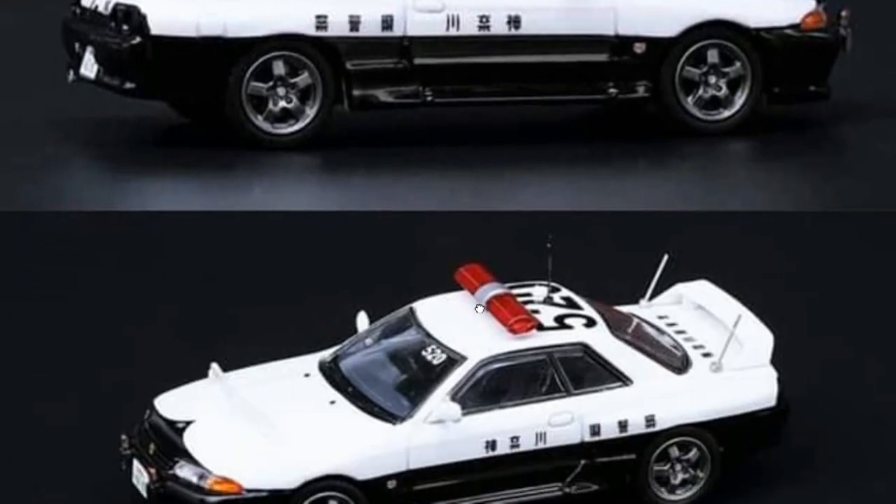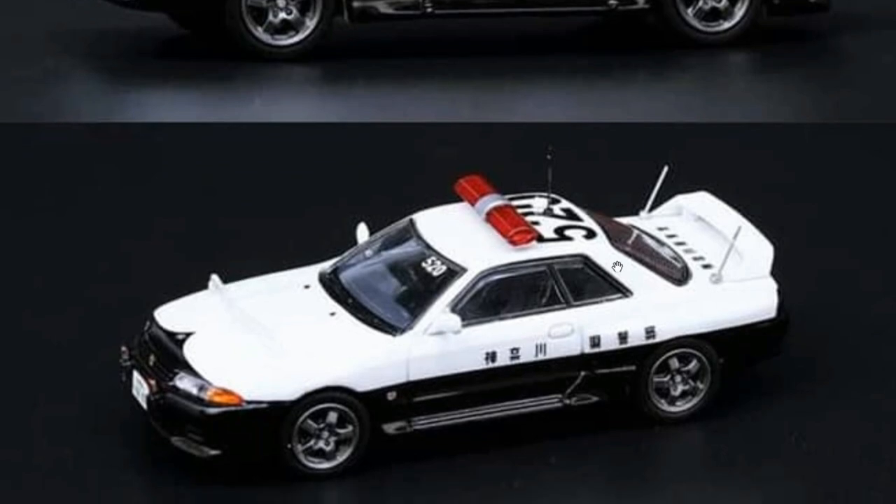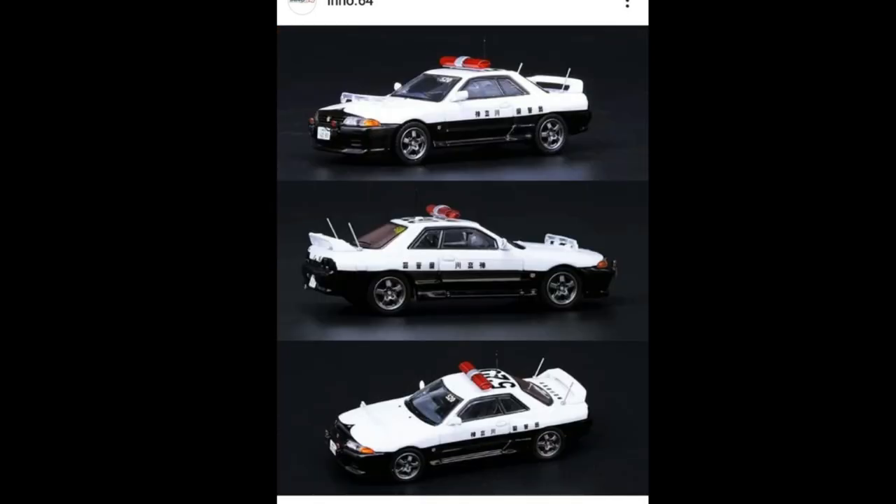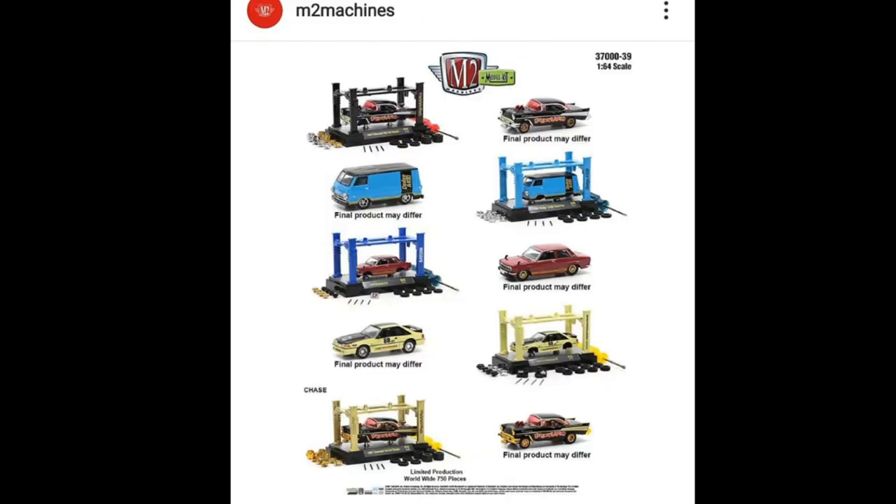One issue with Enos 64 though — their cars don't have rolling wheels. I think there's a hack on how to make their wheels roll, but it's just rough rolling, so I probably won't do that — I'll just leave them as is. Anyways, moving on to M2 Machines.